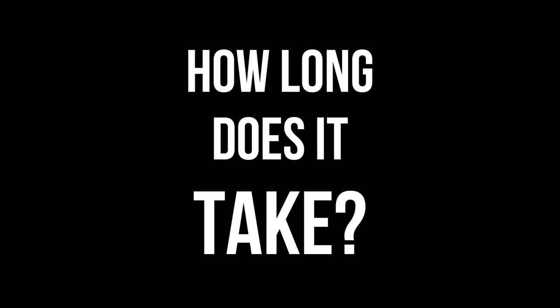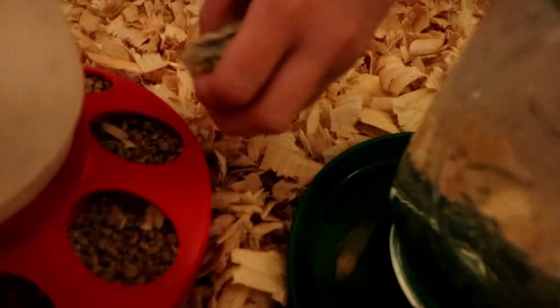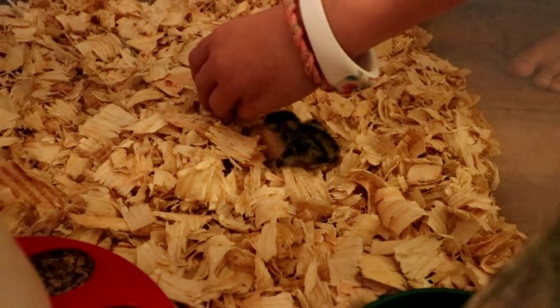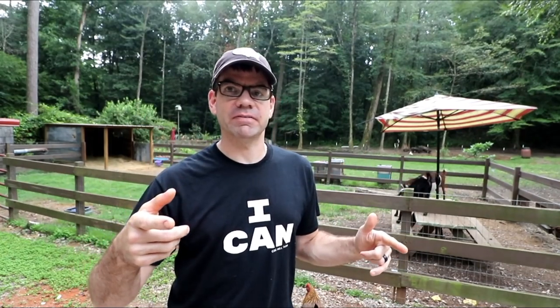I've been asked several times about how long it takes to do evening chores. This is Jason and the Coghill family, and today we're gonna show y'all how long it takes to do evening chores. For today, we're fixing to find out.